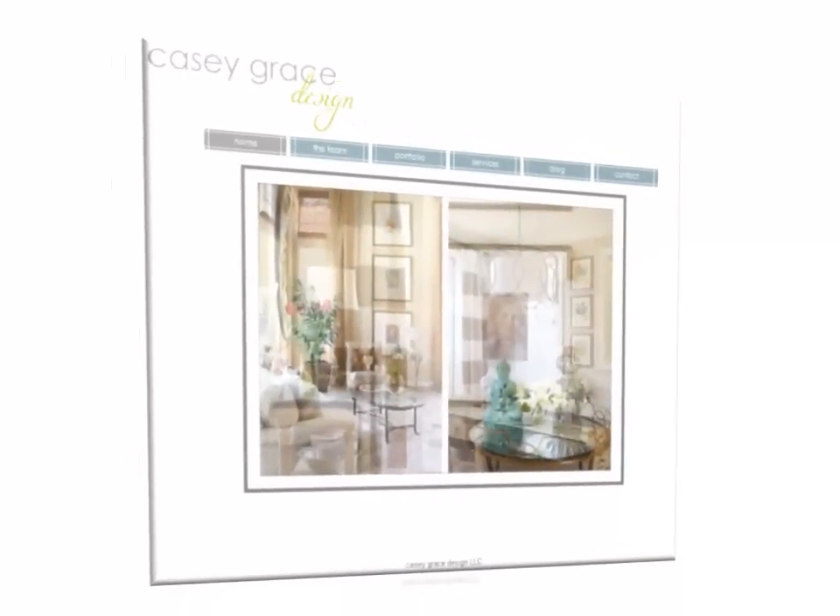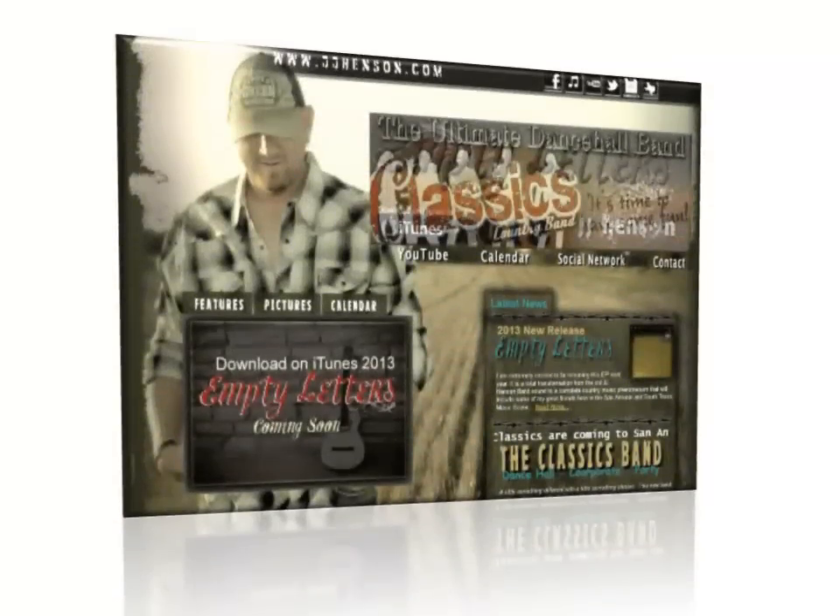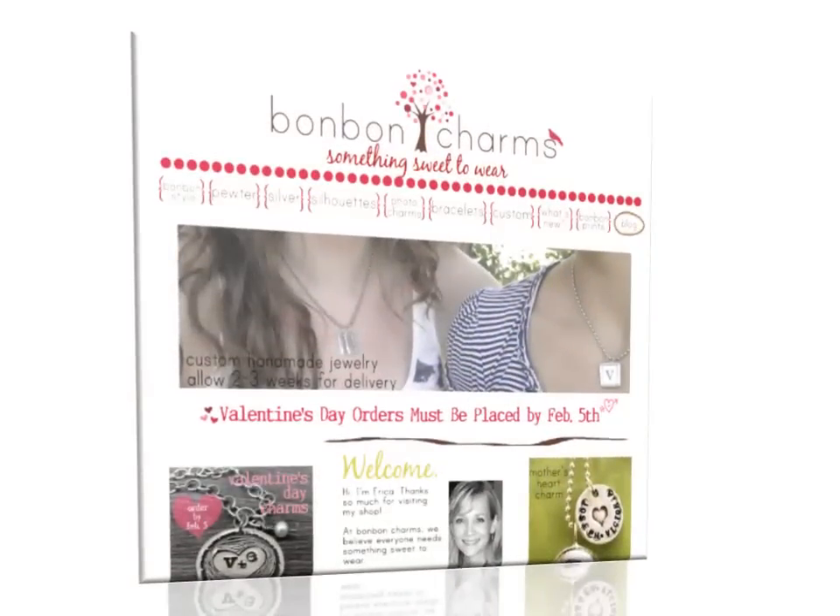The websites you're looking at right now were built by our customers. While none of these folks claim to be professional web designers, as you can see, they created great-looking websites. For most of them, this was the first website they ever built. So how did they do it?